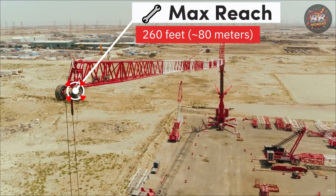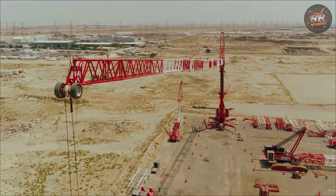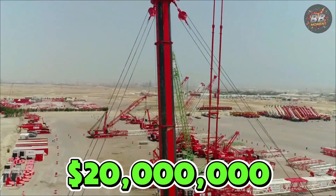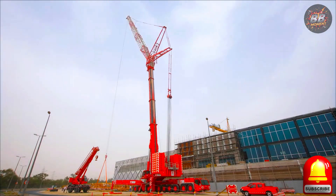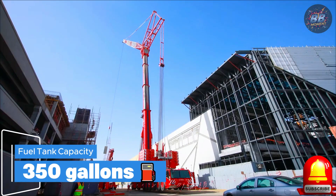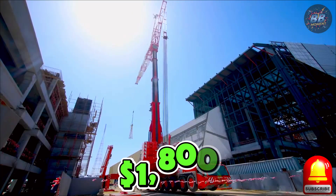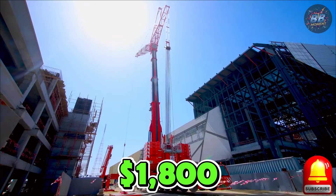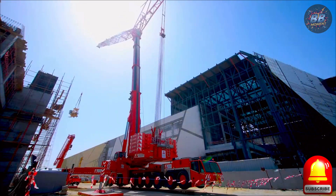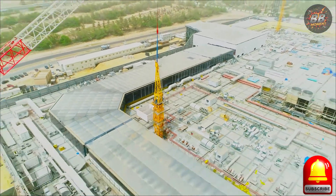Reach: 260 feet, around 80 meters. It doesn't just lift — it reaches places most can't even dream of. Price: around $20 million — not just for the machine, but for the experience of watching power and precision collide. Fuel tank capacity: 350 gallons. Cost to fill tank: around $1,800. The AC-1000-9 doesn't just make lifts — it reshapes the land itself. When you see this beast in action, you'll understand why it's called the mighty monster.